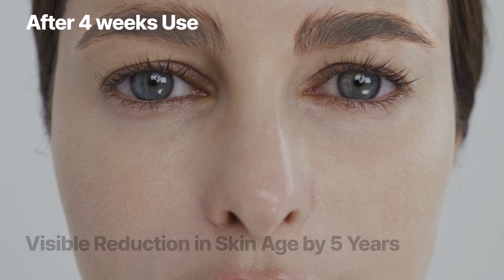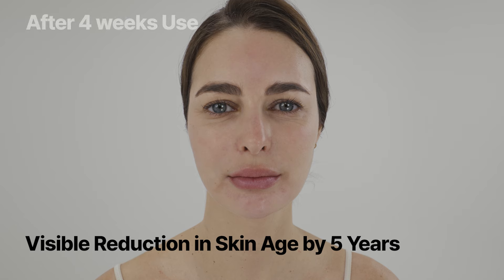Experience a visible reduction in skin age, leaving you with a rejuvenated appearance that can make you look up to five years younger.